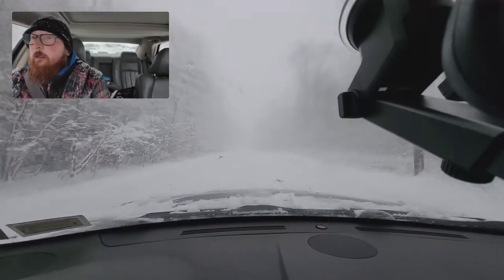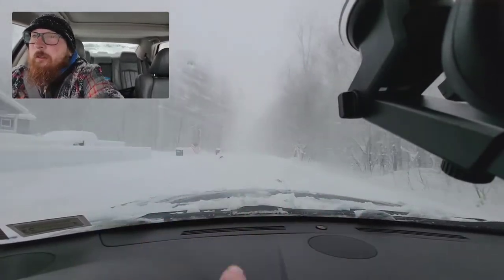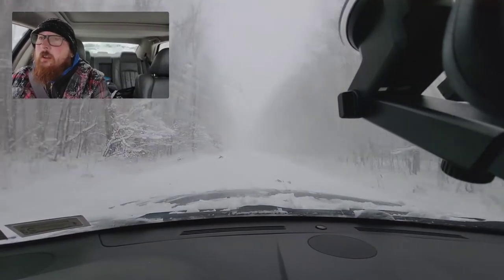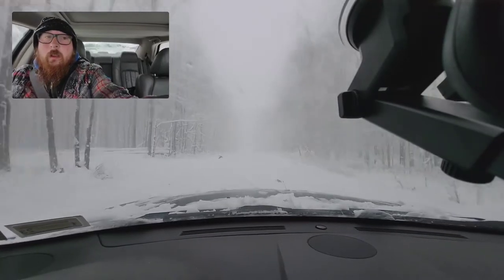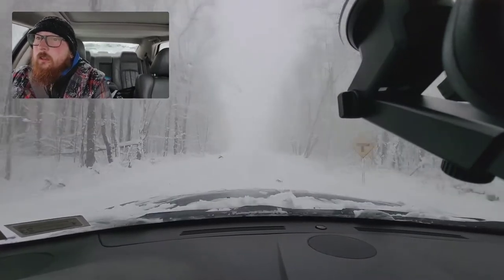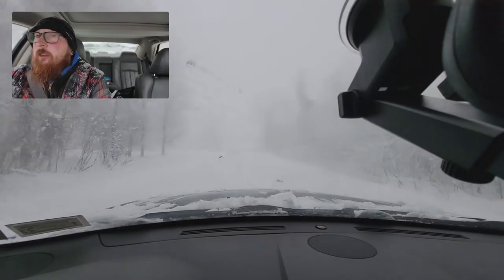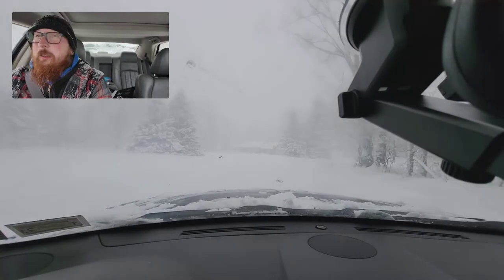Trying to tell where the road is here. Luckily we have the trees — if this was a field, we'd really have no clue what's road and what's not. It is impressive the amount of snow that has fallen. It's only about noon, and this is supposed to go through the night until tomorrow. How much snow do you think we'll have then, guys?